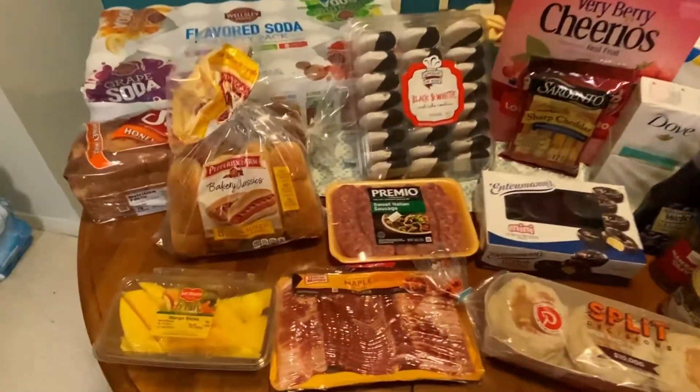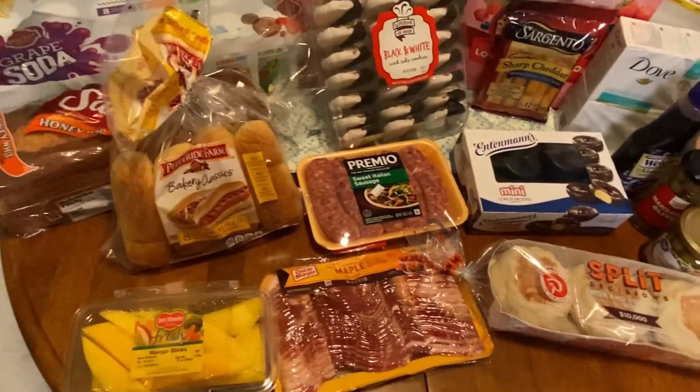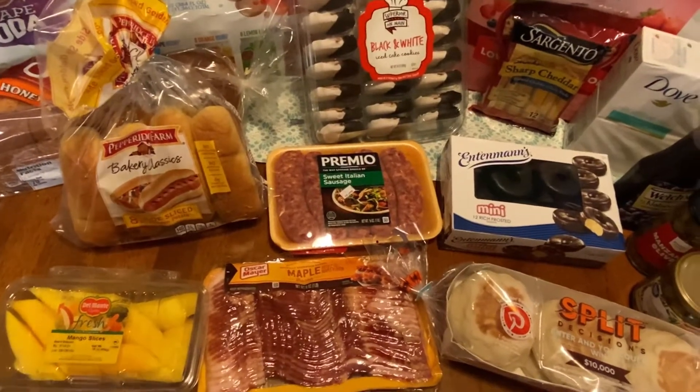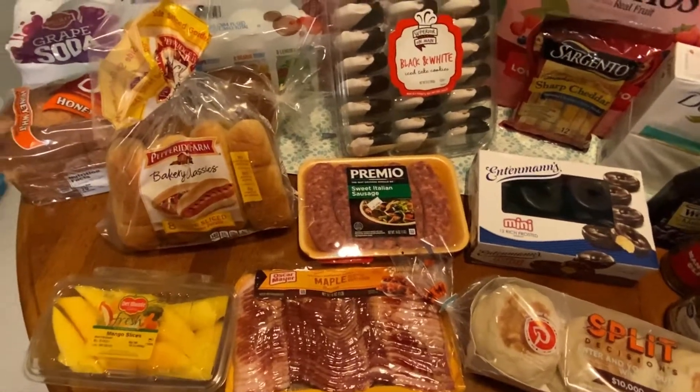So the first thing I got was these mangoes and I got these from BJ's. The next item I got is this Oscar Mayer maple bacon and I got this from Walmart. I would really only buy this from Walmart because that's where it's the cheapest. If I get it from my local grocery store — we won't even go there.